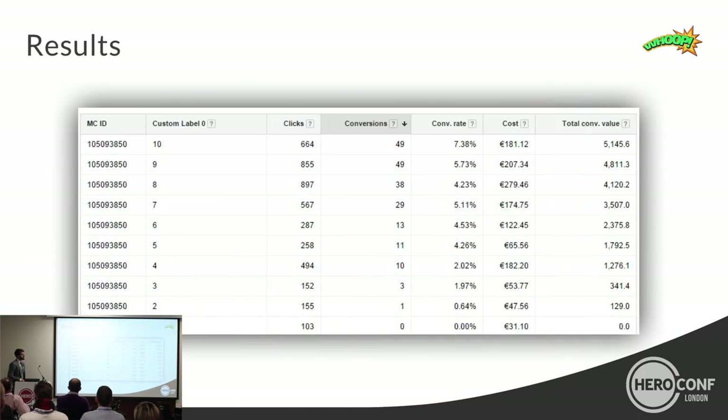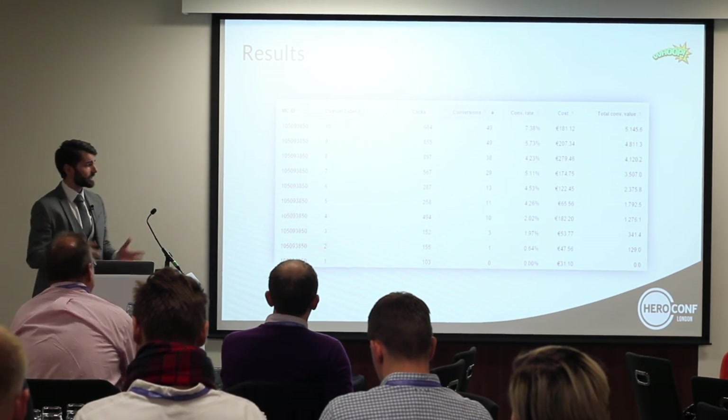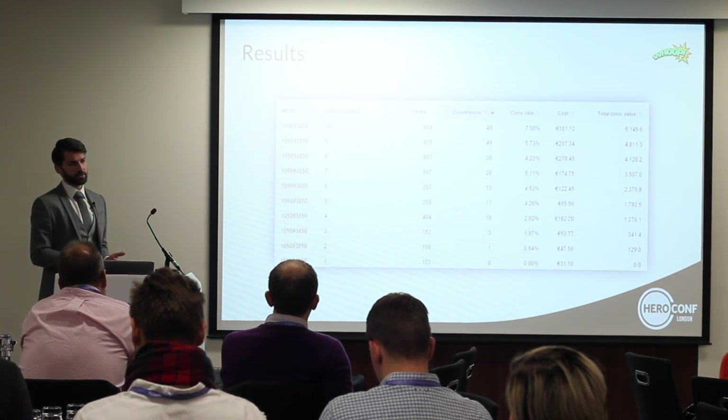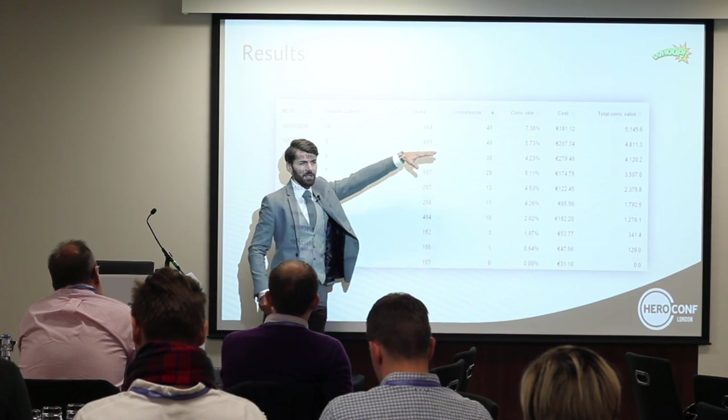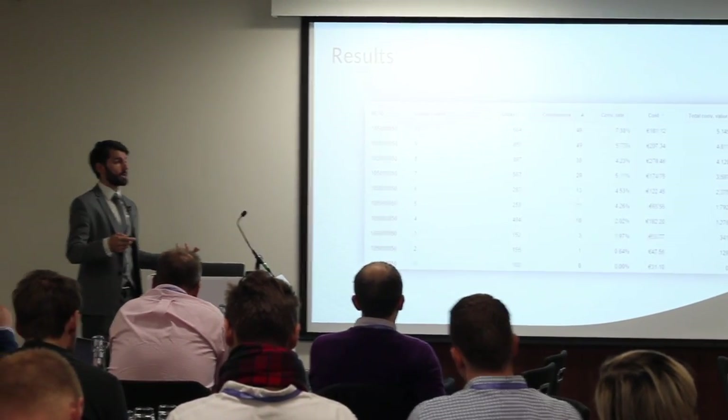And what we found out was this: products where the custom label value was 10 at the time of impression — all sizes available — had a conversion rate of 7.38. Products with a value of 3 — sparse inventory — had a conversion rate of only 1.97. Products with a value of only 2 had a conversion rate of only 0.64. This is huge. If you can do your bidding based on such hypotheses, you can make huge leverages on your bidding strategies — because if you know a shoe has a value of 10, you want to make a different bid than for an inventory score of 2 or 3.